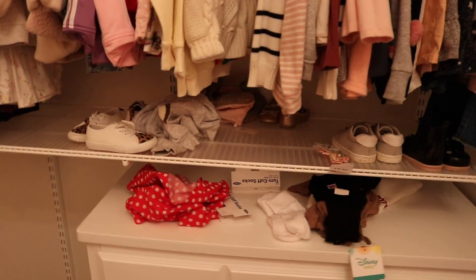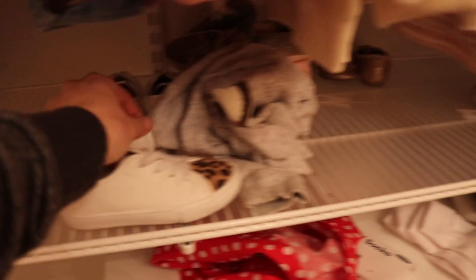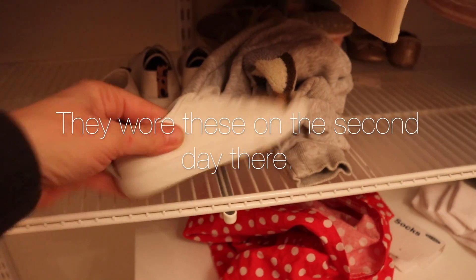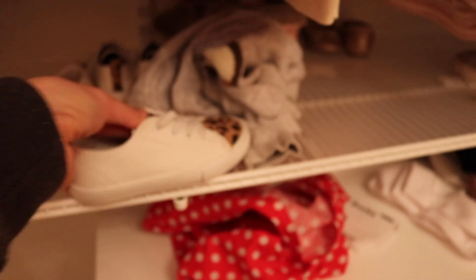The other thing I was thinking about is bringing an extra pair of shoes just in case. I think I'm going to bring these ones — they just slip on. But they're leather, so they shouldn't absorb as much water.